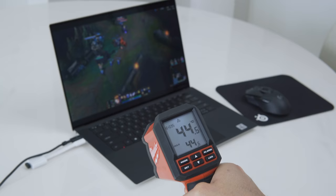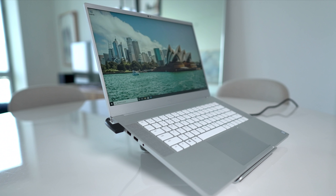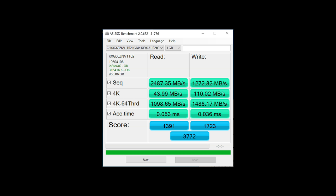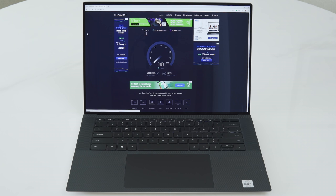I didn't notice any coil whine in my unit. For basic tasks the laptop gets a little warm where your hands are — noticeable but not overly distracting. When gaming I did notice a significantly high temperature on the left side of the keyboard deck compared to the right. This felt a bit uncomfortable but nowhere near as uncomfortable as the Razer Blade 15. Under full CPU load this laptop reached similar temperatures to the MacBook Pro 16 but didn't get as hot as the XPS 13 9300. SSD speeds were good and substantially faster than the underwhelming results I got from the 13-inch XPS's 1TB drive.